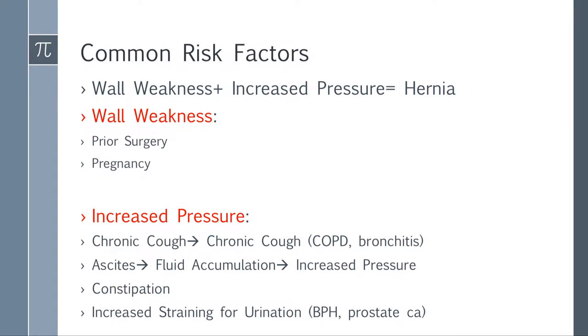Some common risk factors. Looking at the formula: abdominal wall weakness includes prior surgery and pregnancy, which causes the muscles to expand or creates specific damage — for example, a cesarean section. For increased pressure: someone with a chronic cough — are they a smoker with COPD? That may exacerbate the hernia, but they may also want you to think about lung cancer. Ascites causes fluid accumulation and increased pressure, so watch out for cirrhosis and screening for liver cancer.